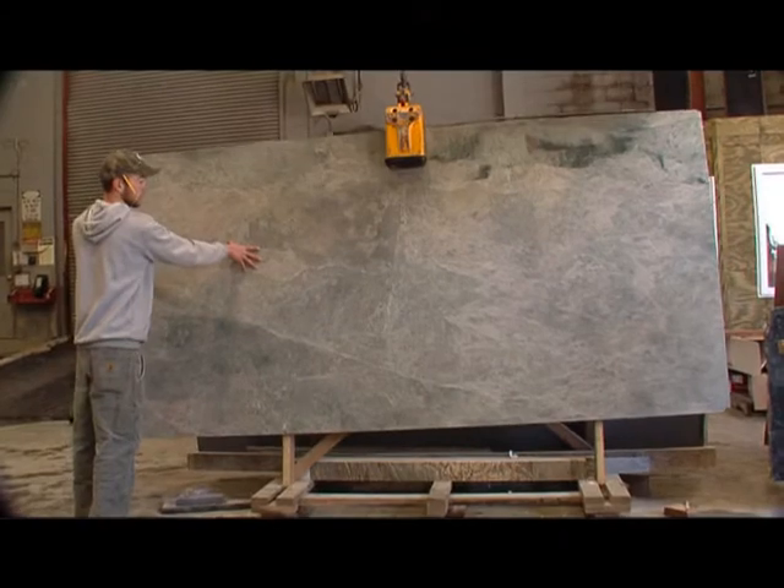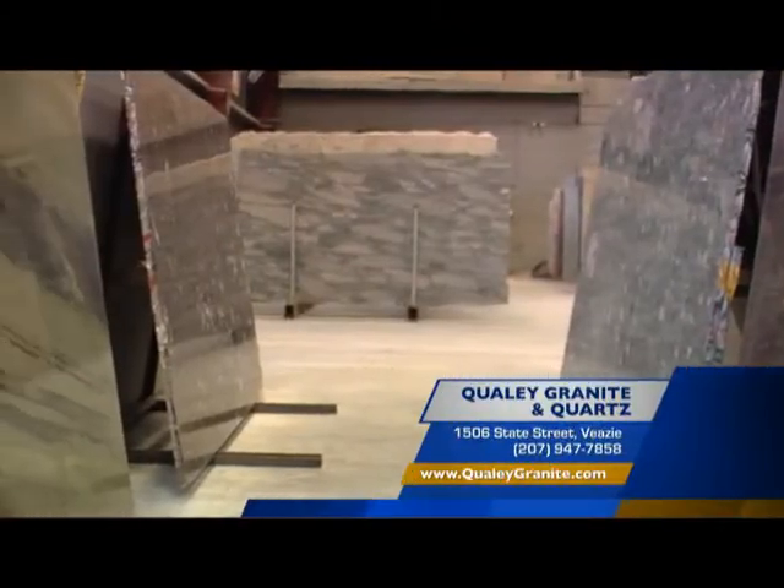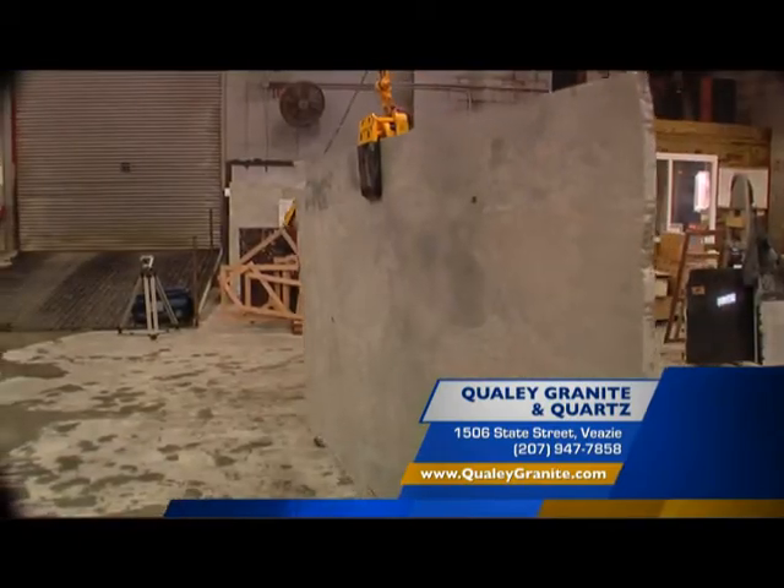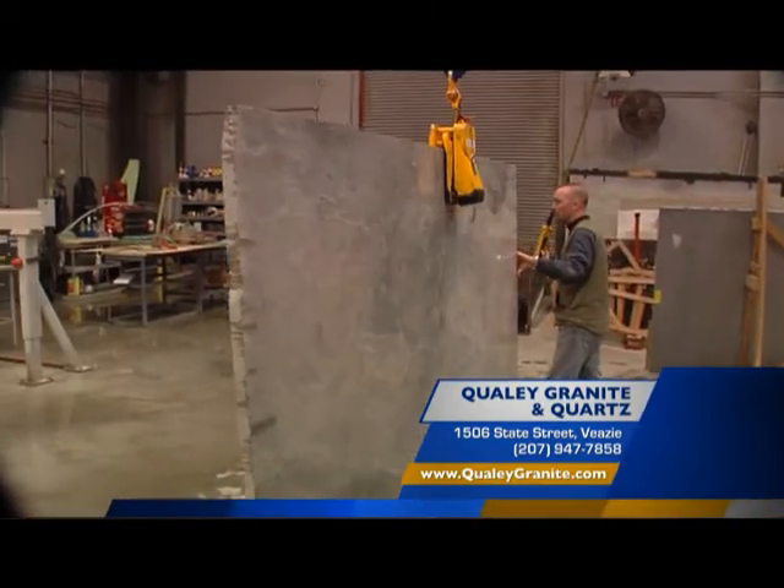When it's time to add that touch, add it with a little natural stone. Come to Qualey Granite & Quartz — you can find them at their brand new location right here on State Street in VZ, or check out their simulator online at QualeyGranite.com.